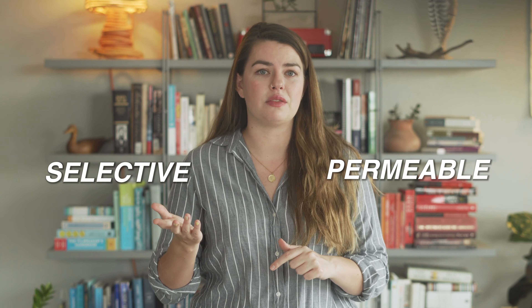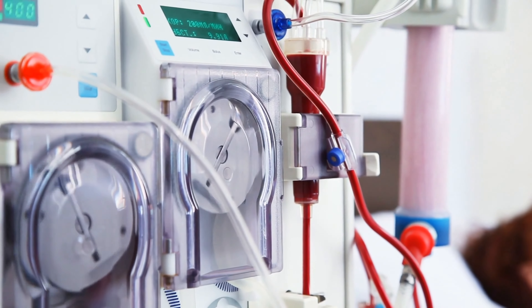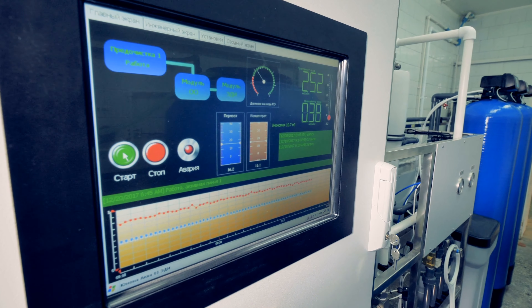Our biological membranes inside our bodies are really good at being both permeable and selective. Permeable means that the membrane lets things through. Selective means that it only lets the right things through.